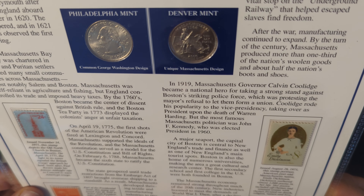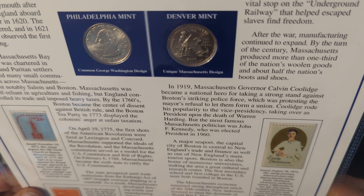Massachusetts Bay Colony was chartered in 1629 and Puritan settlers formed many small communities across Massachusetts, most notably Salem and Boston. Massachusetts was self-reliant in agriculture and fishing, but England controlled its trade and imposed heavy taxes. By the 1760s, Boston became the center of dissent against British rule, and the Boston Tea Party in 1773 displayed the colonists' anger at unfair taxation. On April 19, 1775, the first shots of the American Revolution were fired at Lexington and Concord.